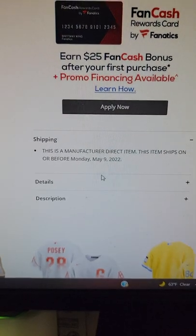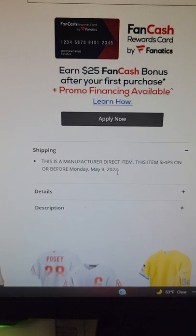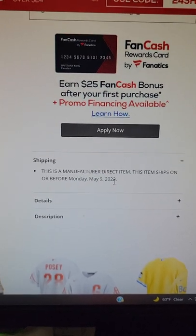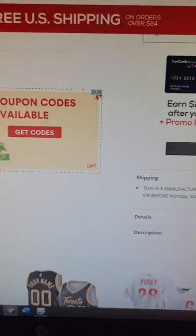And when we look at the shipping, it says it's going to ship by May 9th. I wouldn't take too much faith in it — sometimes they get pushed back. So if you're looking for something in time for the playoffs, this may not happen. But it says preliminary May 9th.